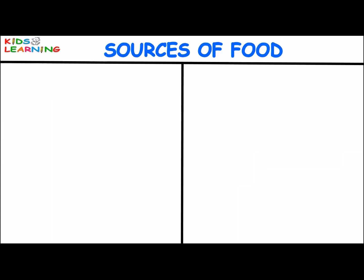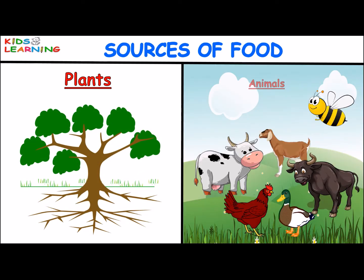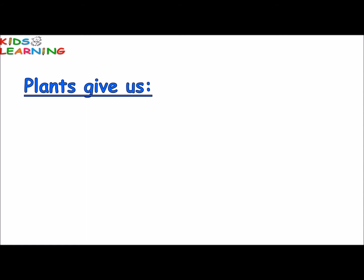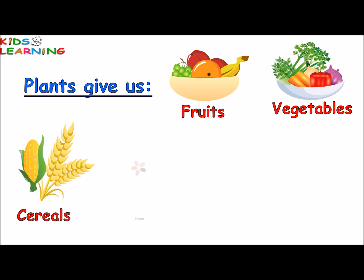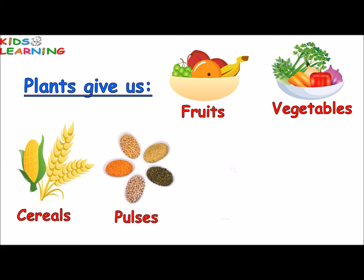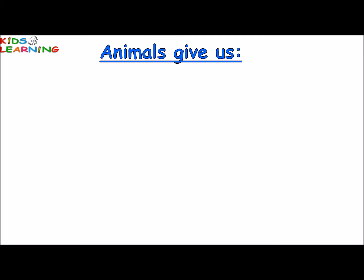There are mainly two sources of food: plants and animals. Plants give us fruits, vegetables, cereals, pulses, dry fruits and cooking oil. Animals give us milk. We get milk from cow, buffalo and goat.